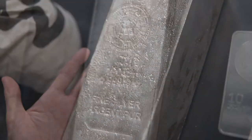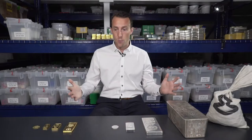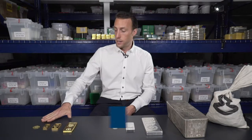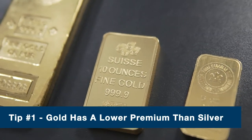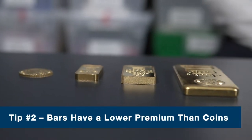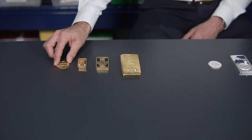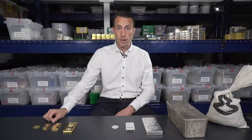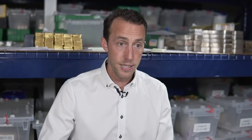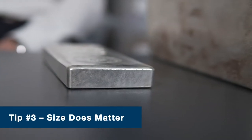When looking at different sizes and asking what the best size to own is, there are some general rules to follow regarding premium. First: gold products tend to have a lower premium than silver products. Second: bars tend to have a lower premium than coins — the cost to produce per ounce for a 5, 10-ounce, or kilo gold bar is lower than for a one-ounce gold coin. Lastly, as you ramp up in size, you pay less per ounce.